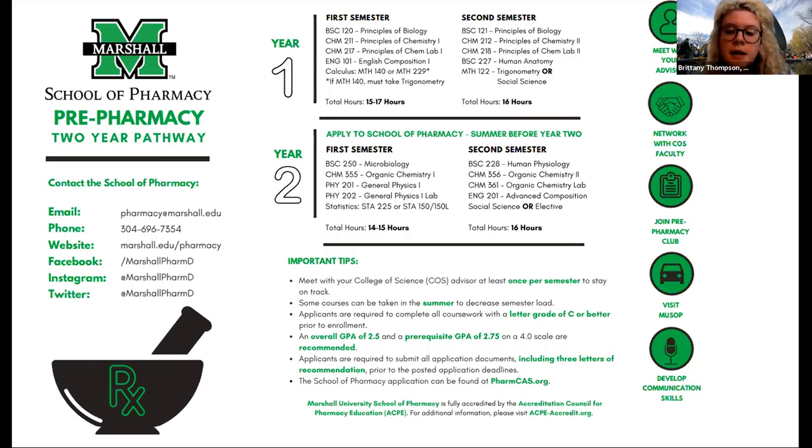This program is really great for students, especially to get a jumpstart on earning your PharmD. You get to be mentored by our faculty members, gain membership in our pre-pharmacy club, and have a College of Science advisor to keep you on track. It's a great program for students who are interested in pharmacy.